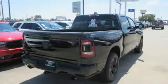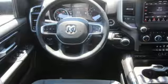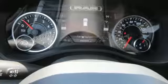The towing and hauling ability surpasses all of the previous 1500 models. Stopping power is assisted by rain brake support and ready alert braking.